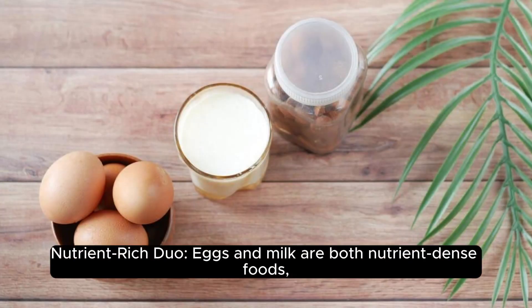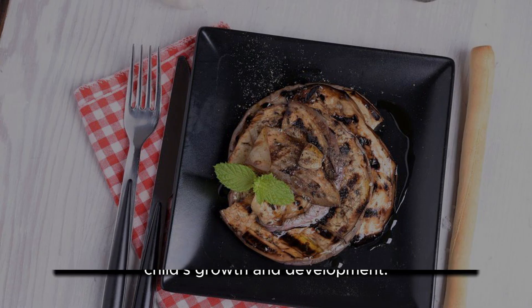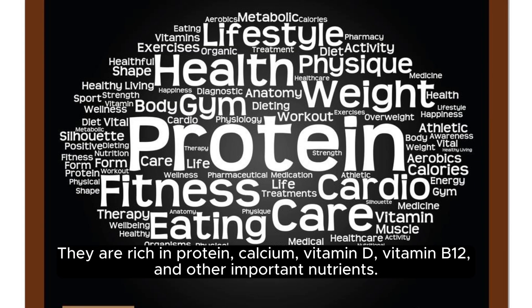Nutrient-rich duo. Eggs and milk are both nutrient-dense foods, providing essential vitamins and minerals necessary for a child's growth and development. They are rich in protein, calcium, vitamin D, vitamin B12, and other important nutrients.